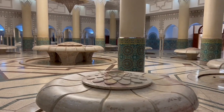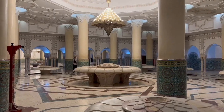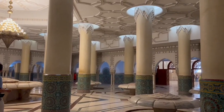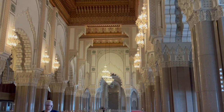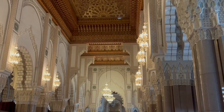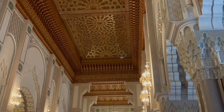These are the rooms dedicated to the ceremonial washing before worshipers enter the mosque for prayer. This is the third largest mosque in the world.